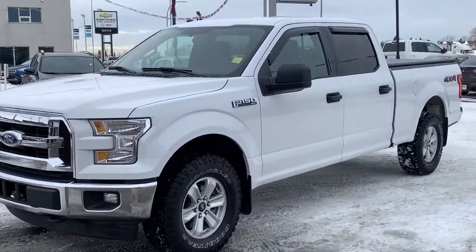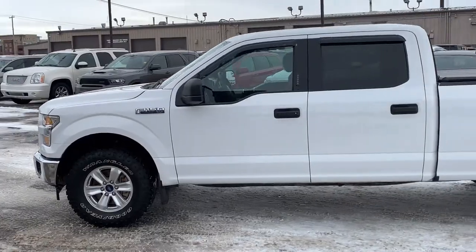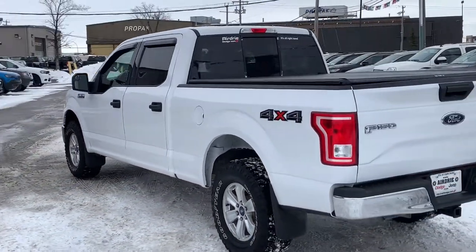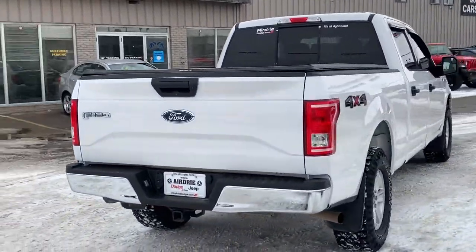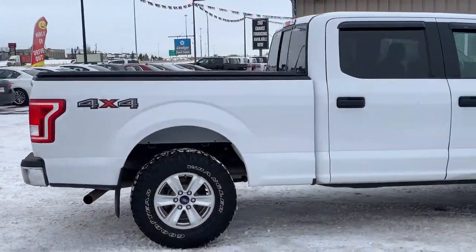This is a 2017 Ford F-150 XLT 4x4. Under the hood you're going to find a powerful 5-liter V8 engine paired with a six-speed automatic transmission. This is four-wheel drive, shown in the beautiful Oxford white color. It does feature a tonneau cover, trailer hitch receiver, and window vent visors.